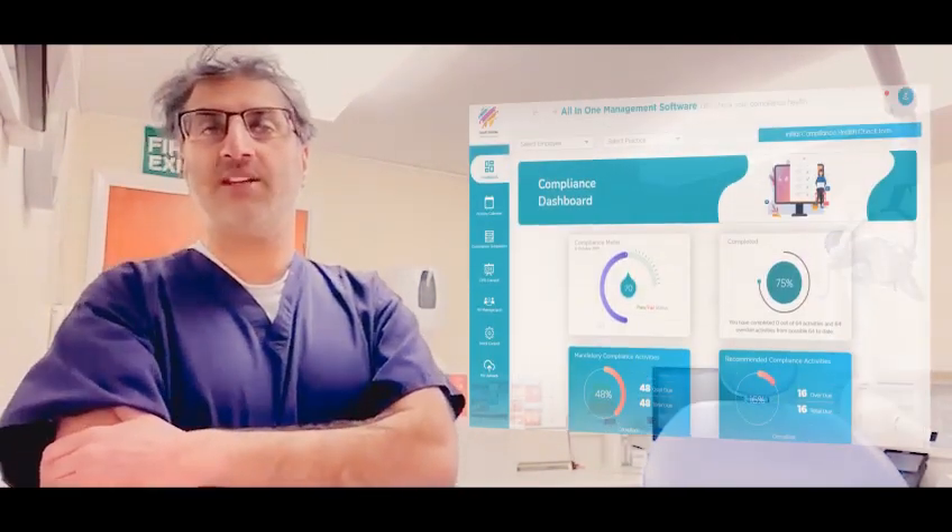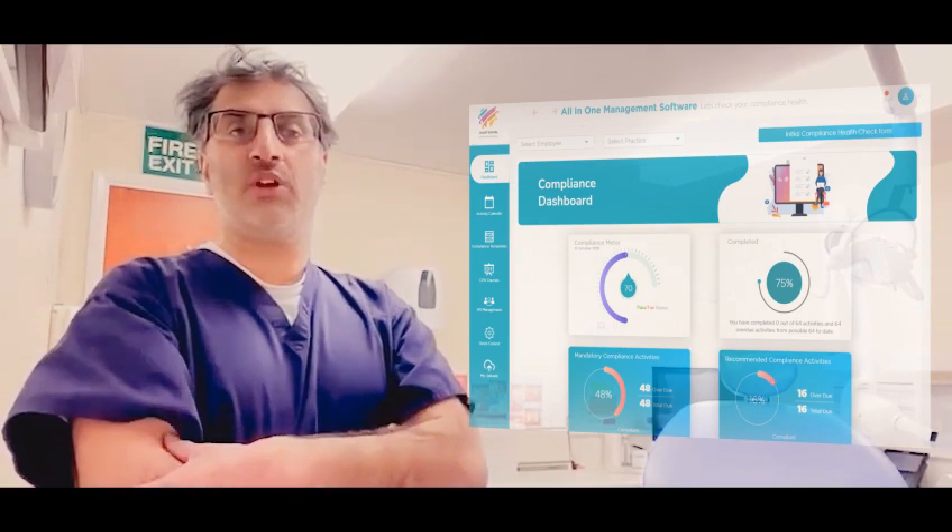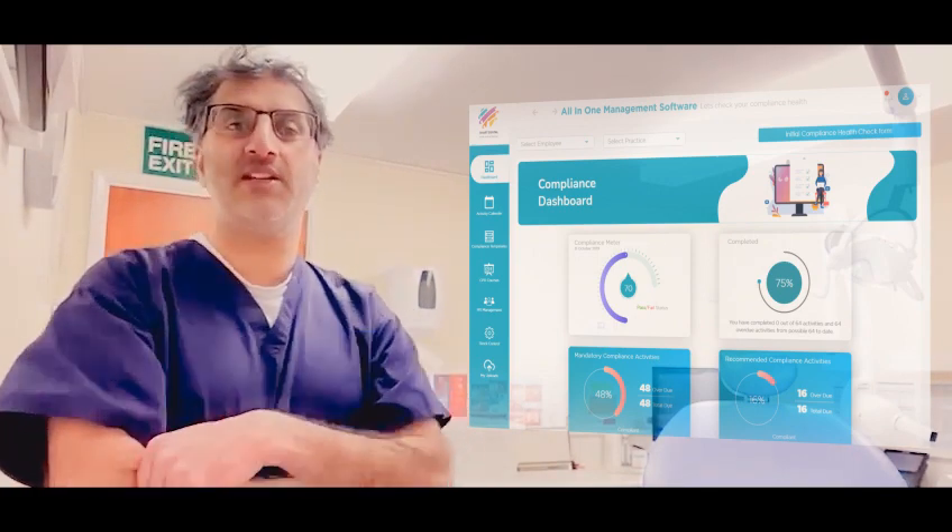The team can log on to their CPD courses and I can create rotors. The fact that we just need one software to manage compliance and complete CPD courses is great.